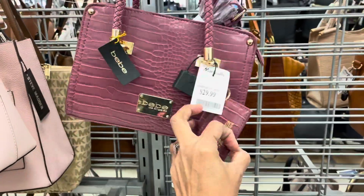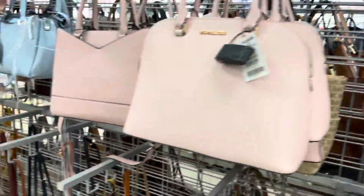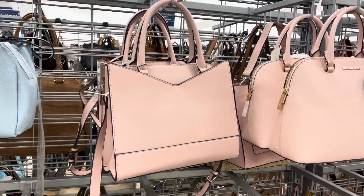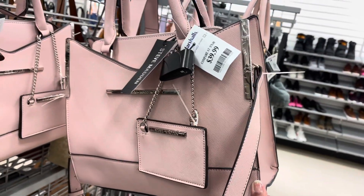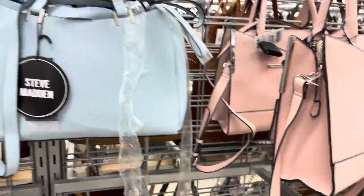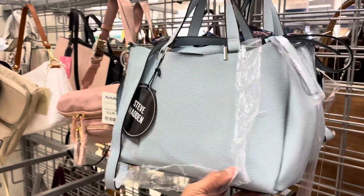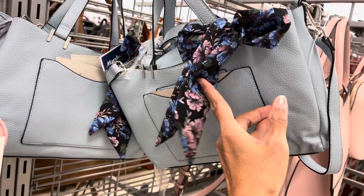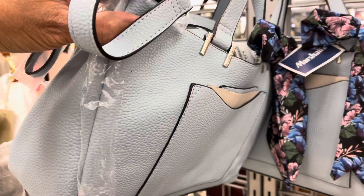They have another card case that's cute. This little pink bag is by Steve Madden and it's $40. This one is also Steve Madden's and that one is $30.